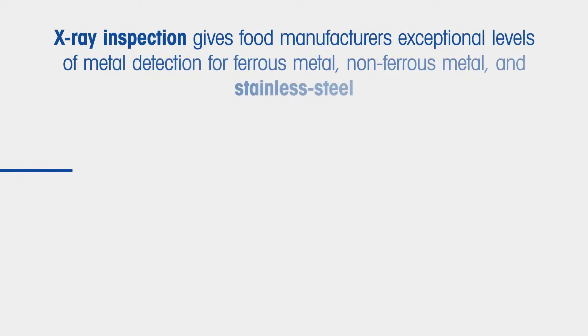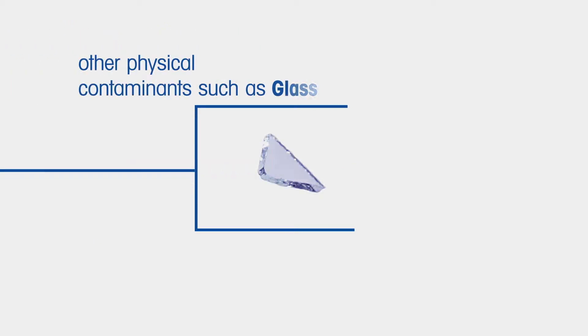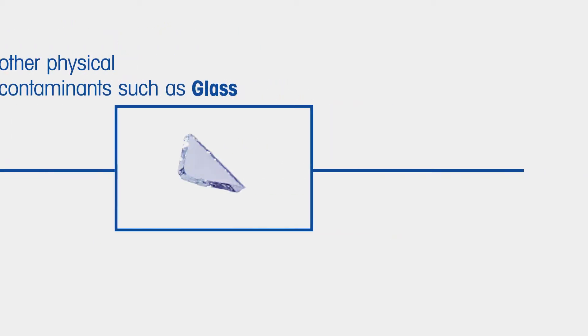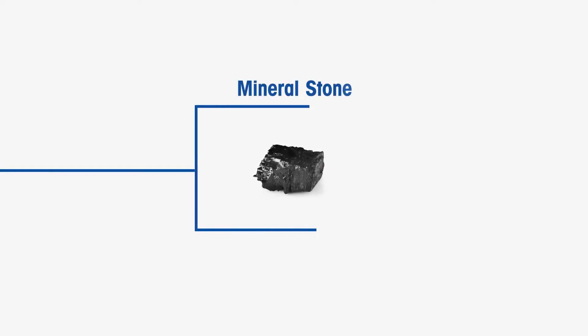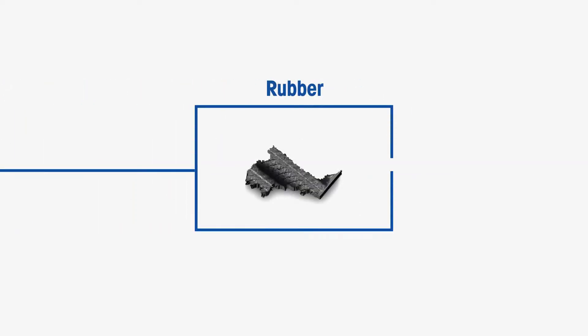X-ray inspection gives food manufacturers exceptional levels of metal detection for ferrous metal, non-ferrous metal, and stainless steel. The technology is also extremely good at detecting other physical contaminants, such as glass, mineral stone, calcified bone, high-density plastics, and rubber compounds.